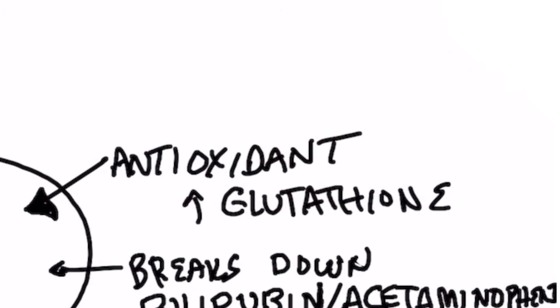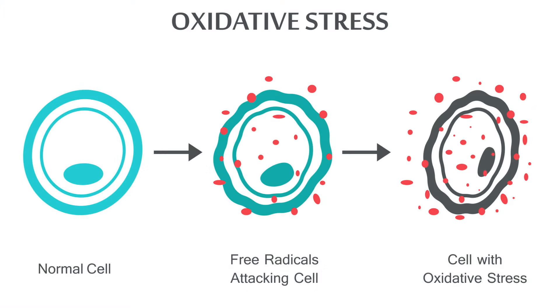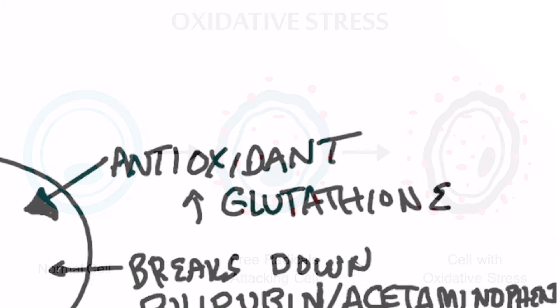But what does garlic do to your liver? Well, many things. It can act as a powerful antioxidant to soak up all the free radicals and protect against oxidative stress and chemicals and heavy metals that you're constantly exposed to.